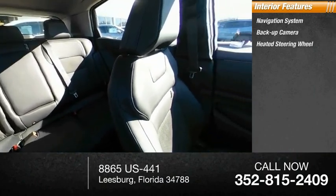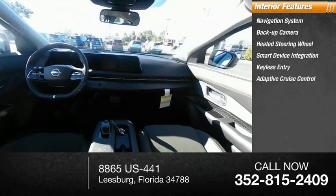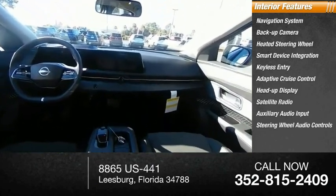Inside you'll find a navigation system, backup camera, heated steering wheel, smart device integration, keyless entry, adaptive cruise control, heads-up display, satellite radio, auxiliary audio input, and steering wheel audio controls.